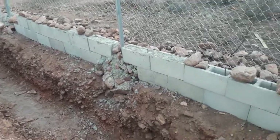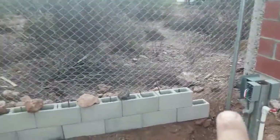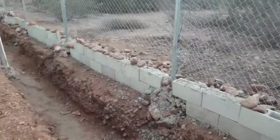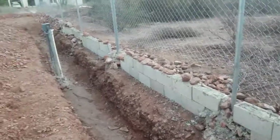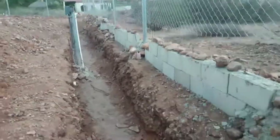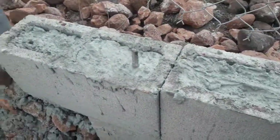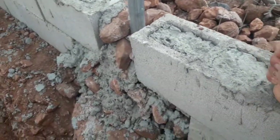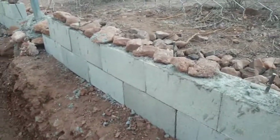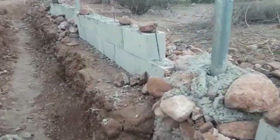Denver and I finished — you can see here, this is the end obviously — we finished it until here. It's not really straight, but it doesn't have to be; it's gonna be covered anyway. It's filled up with concrete, we have rebars in it, it's very solid.